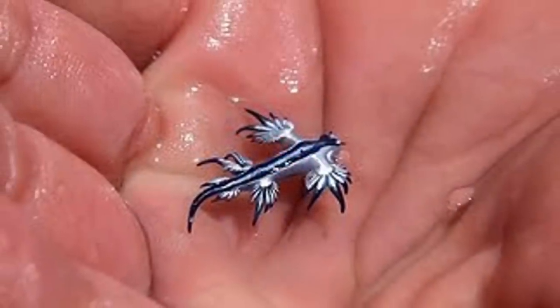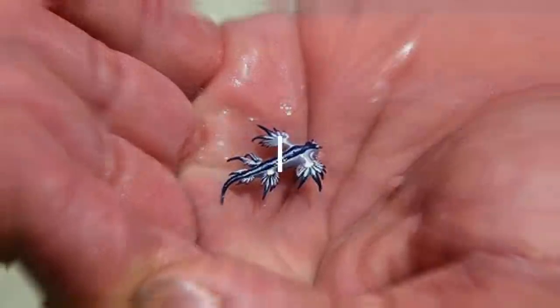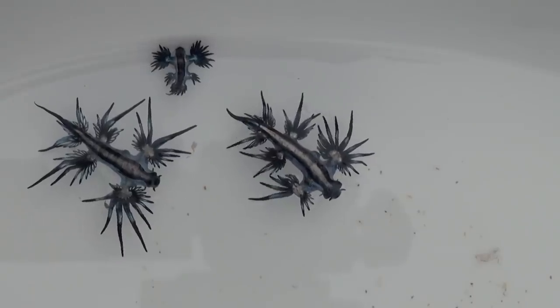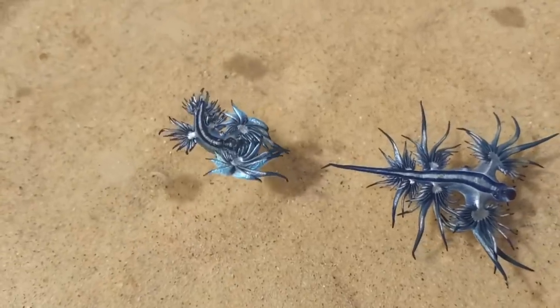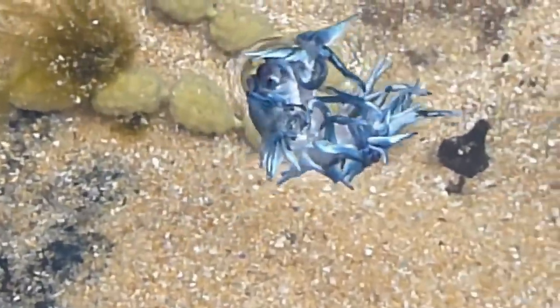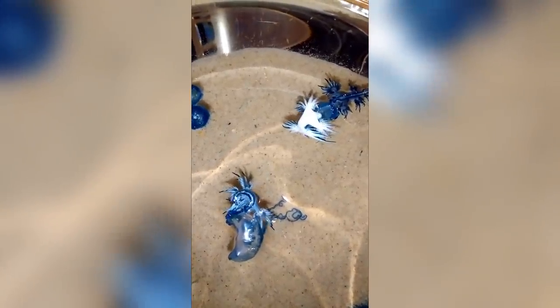Our next entry — the best pick of the day — is the blue angel, also called the blue dragon. This tiny blue sea slug looks like it wouldn't hurt a fly, but it's always packing. Although the animal itself is not venomous, it feeds on venomous creatures such as siphonophores and Portuguese man-of-wars, then stores their stinging nematocysts. The stored stinging cells are so concentrated that when touched, the blue angel can release them to pack an even more painful punch than the man-of-war hydrozoan itself.